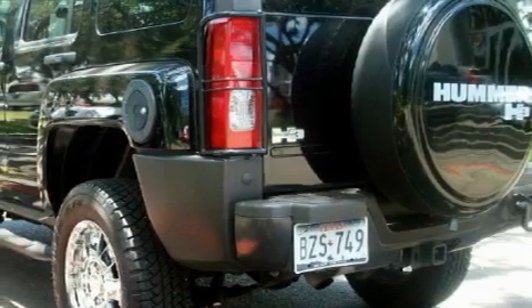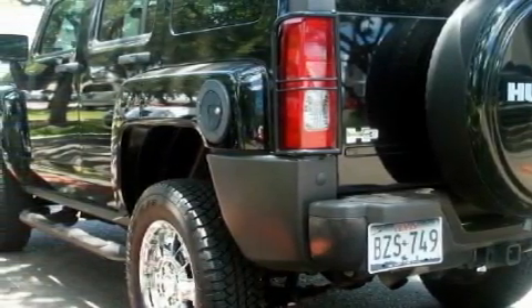This Hummer has had only one owner, and it qualifies for the Carfax Buyback Guarantee. Contact us today to arrange your test drive.